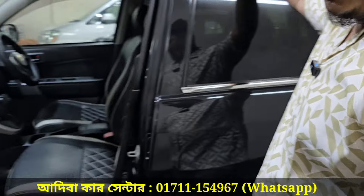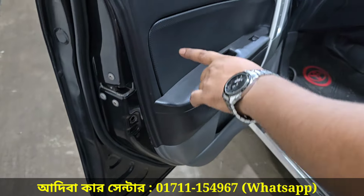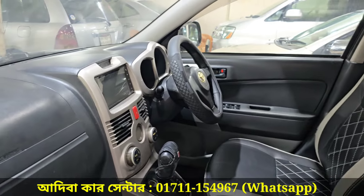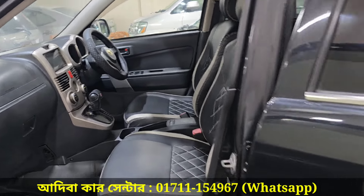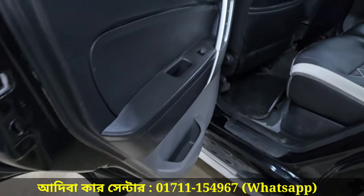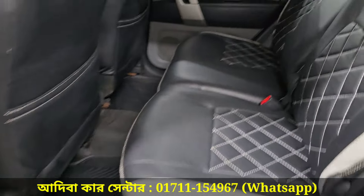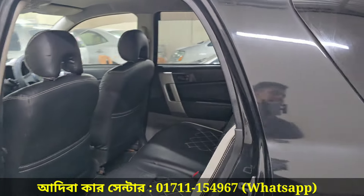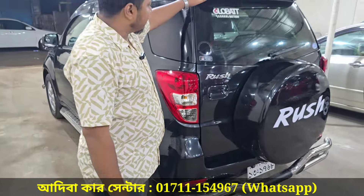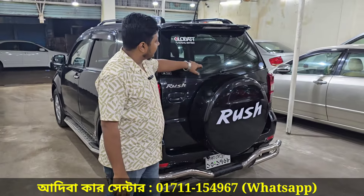This is a tip-top condition car. The door pad is fresh, the leather seat cover is very good. It is a 5-seater with a lighting spoiler that is very good.